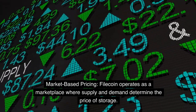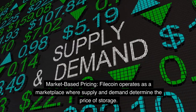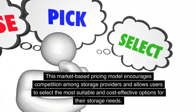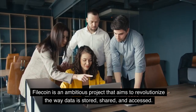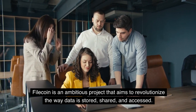Filecoin operates as a marketplace where supply and demand determine the price of storage. This market-based pricing model encourages competition among storage providers and allows users to select the most suitable and cost-effective options for their storage needs.